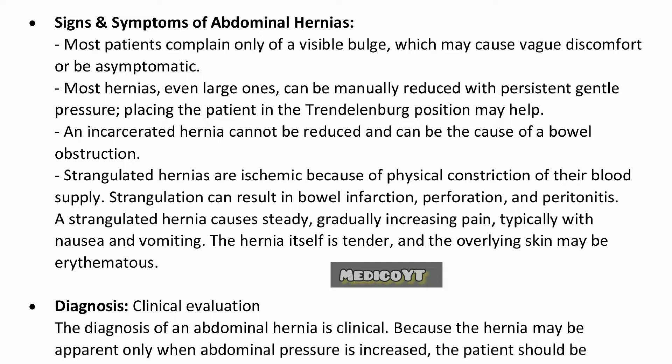An incarcerated hernia cannot be reduced and can be the cause of a bowel obstruction. Strangulated hernias are ischemic because of physical constriction of their blood supply. Strangulation can result in bowel infarction, perforation, and peritonitis. A strangulated hernia causes steady, gradually increasing pain, typically with nausea and vomiting. The hernia itself is tender, and the overlying skin may be erythematous.